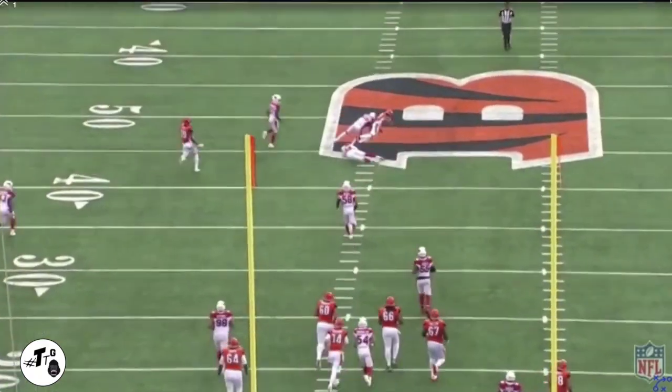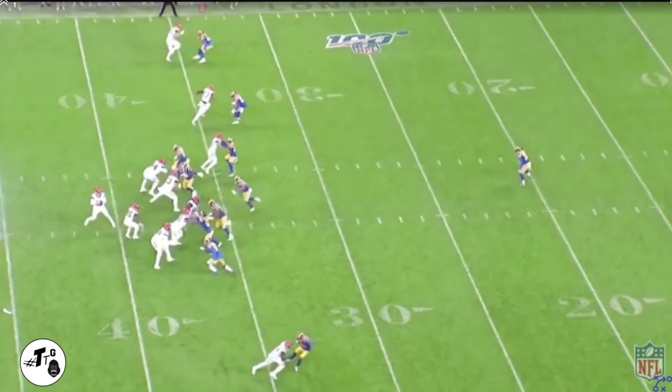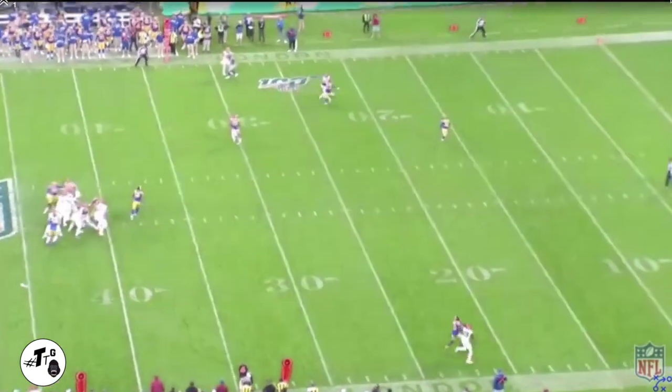One high safety, cover one man-to-man versus Coleman. Boyd runs a pylon route or fade. Coleman does a good job with his cutoff point, but Boyd does a better job of showing his hands late and locating the football. Andy Dalton put the ball right on the money, and Boyd does a great job looking it in.